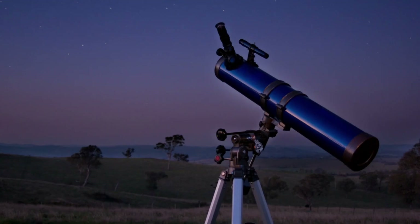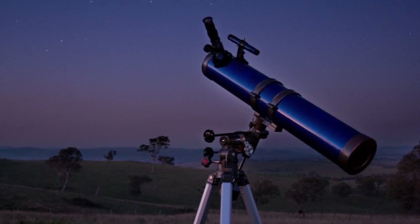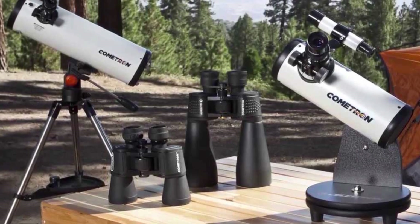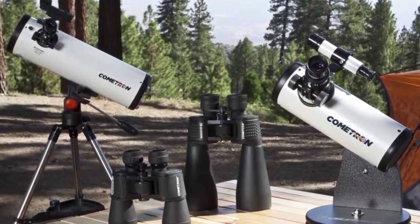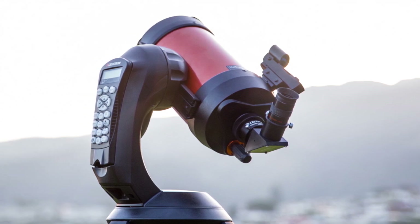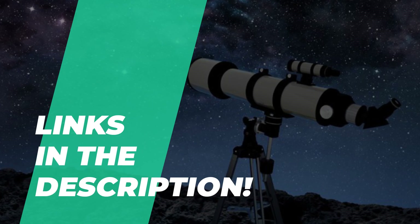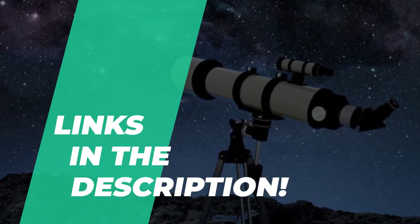Telescopes are optical instruments that make distant objects appear magnified by using an arrangement of lenses. There are budget-friendly telescopes on the market, which is great news for beginners or those who aren't so sure about stargazing. So if you're looking for one, then we can help you with some of the best products available on the market. The video description contains additional information and buying links for these products, and can be found below.